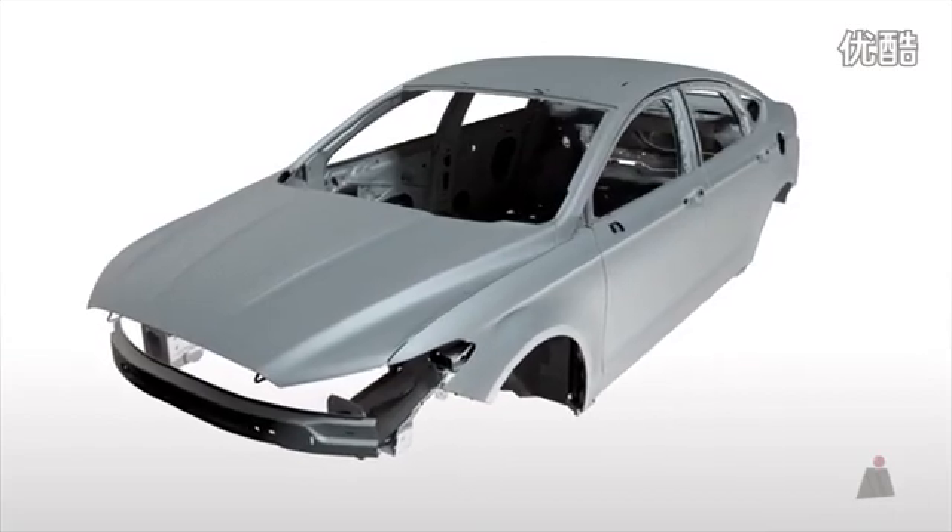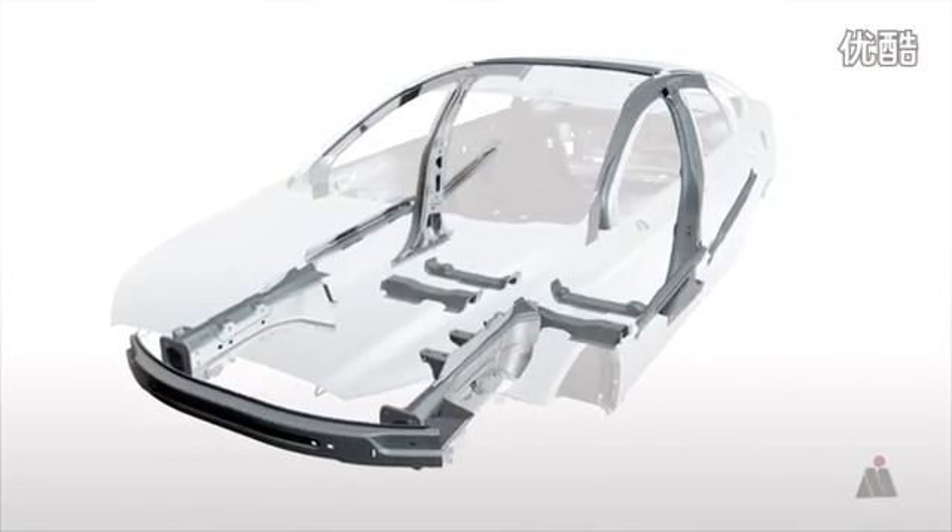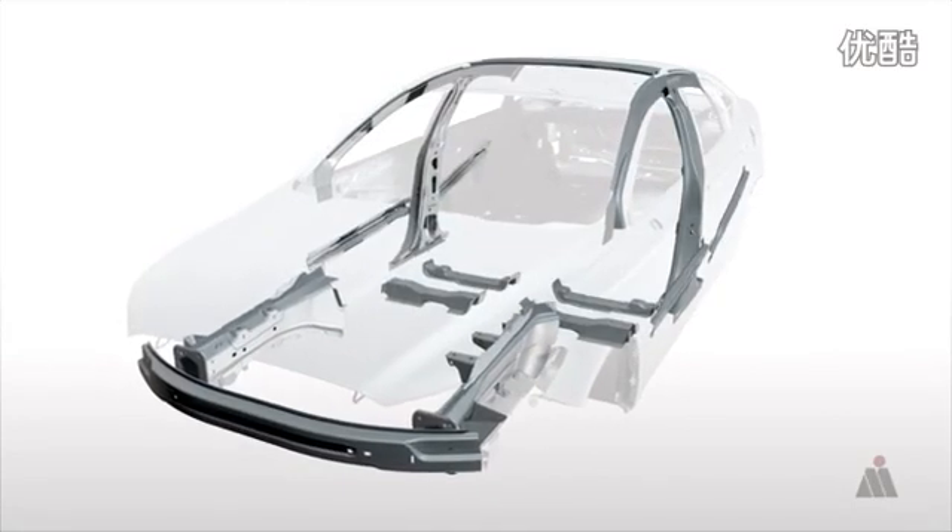Applications of this process include body pillars, rockers, roof rails, bumpers, and door intrusion beams.